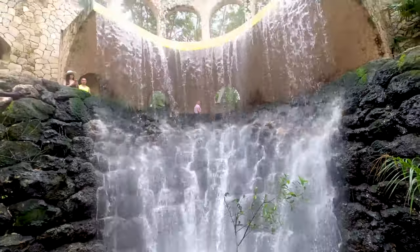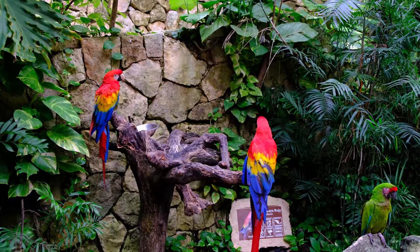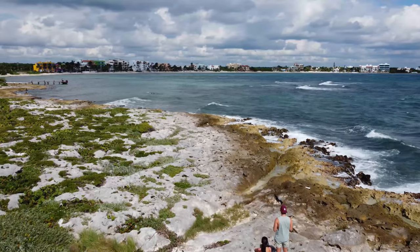Discover the best snorkeling locations, vast underground caves, relaxing beach vibes, stunning cenotes and much more in this tropical paradise.